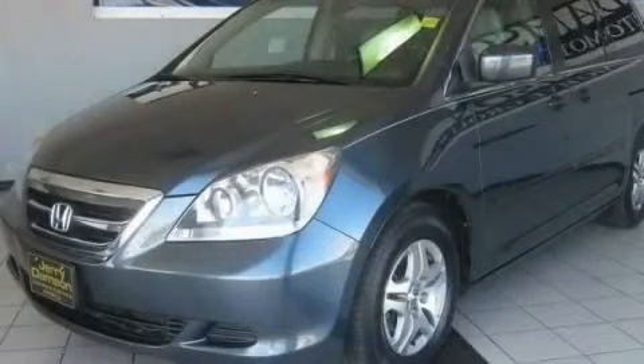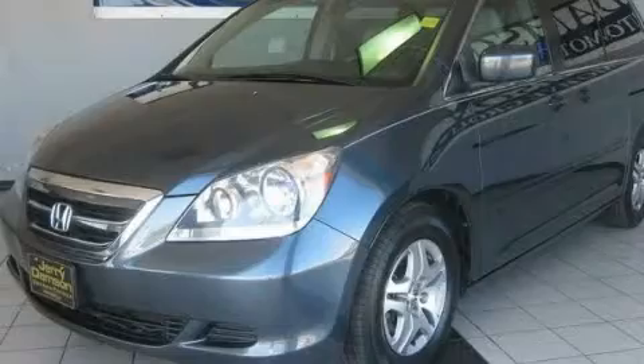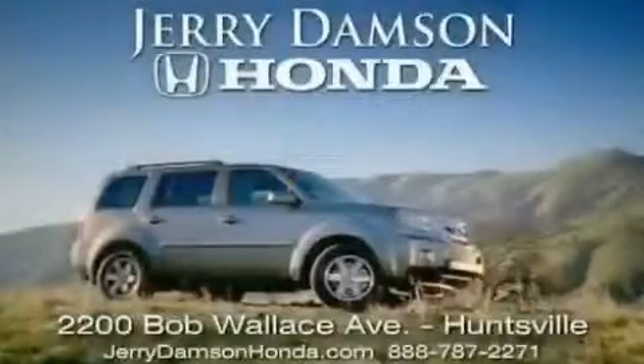Contact us today to schedule your opportunity to see this automobile in person. Jerry Damson Honda in Huntsville, Alabama.